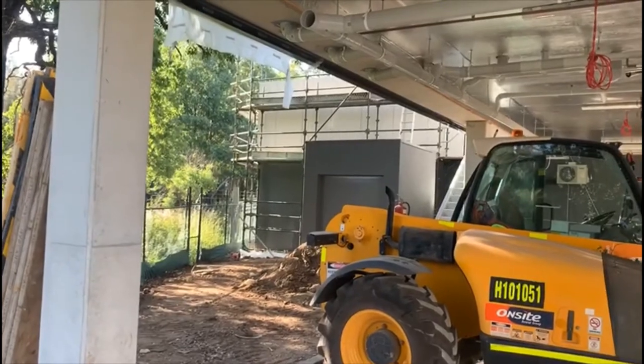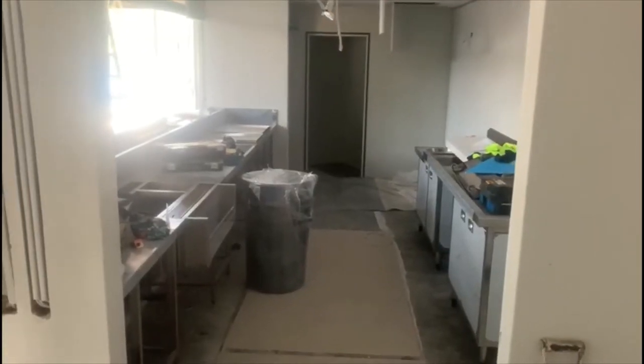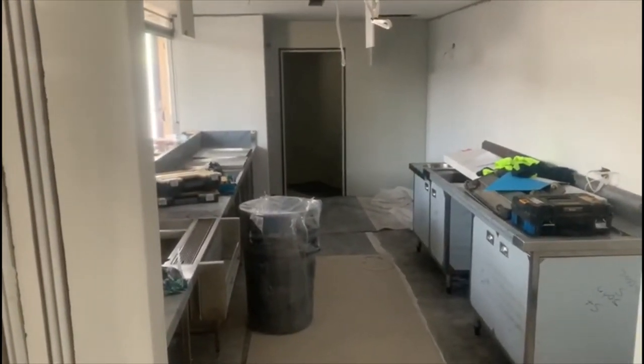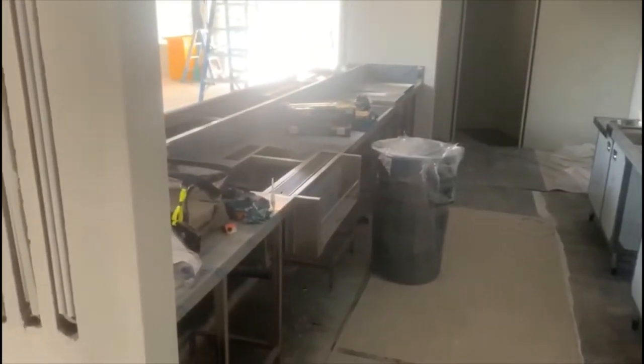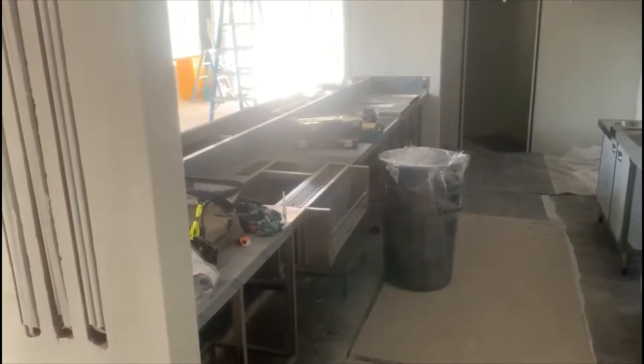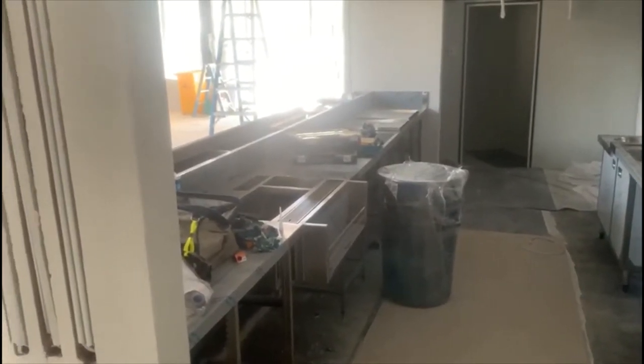I'll take you up to ground floor now and show what's going on up there. We started installing the cool room this week, and the concrete will be installed this week as well. Bath fronts are starting to be finished off today, and piping coming in on Monday should be installed and work its way to the cool room.